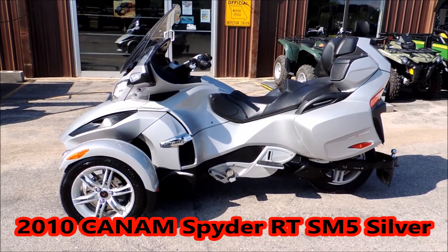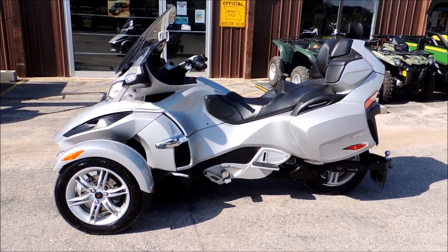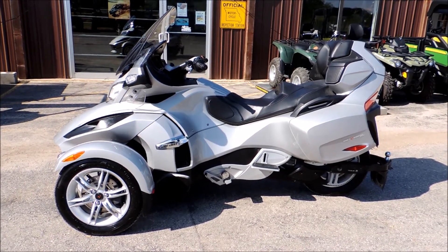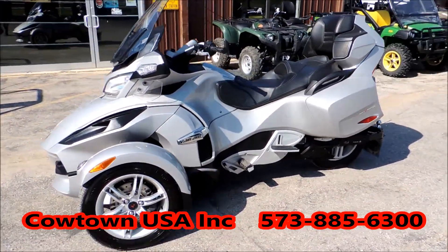Hi guys, Brian with Caltown USA in Cuba, here to show you this 2010 Spyder RT ANC — that's audio and convenience. It's got a radio, ABS brakes, traction control, electronic windshield, heated hand grips, and a hitch in the back. It's a real nice bike with 28,727 miles. I'll do the walk around here with you.